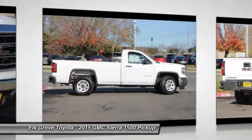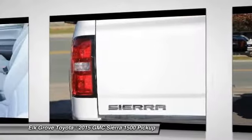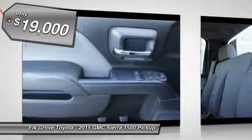Sierra 1500 now comes standard with a Vortec 6.2-liter and 5.3-liter V8 engine and an electronically controlled 6-speed automatic transmission that combines high max hauling capability with precise control, and is priced below $20,000.